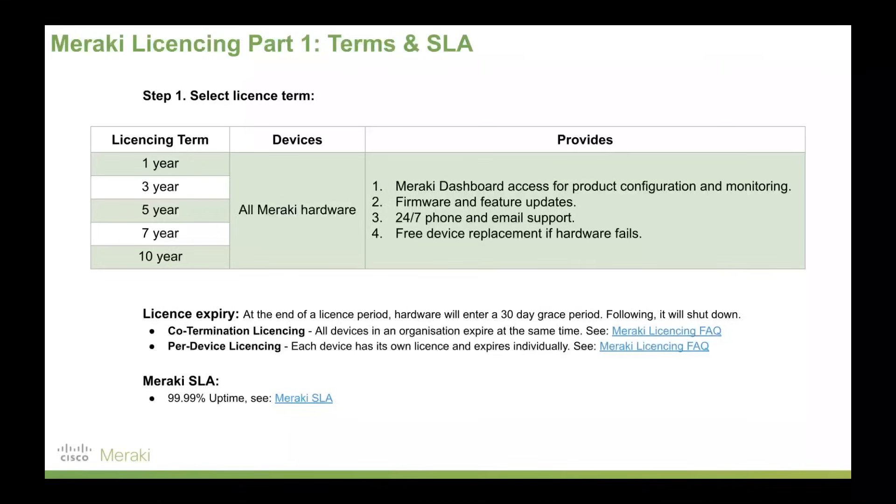Licenses by default co-terminate, which simplifies licensing — giving you one date on which all devices require renewal. Or if you wanted more control, you could go with per-device licensing, which gives each individual device its own individual license with a range of dates at which certain devices are due. There are pros and cons to both, but most people by default keep things simple with co-termination.